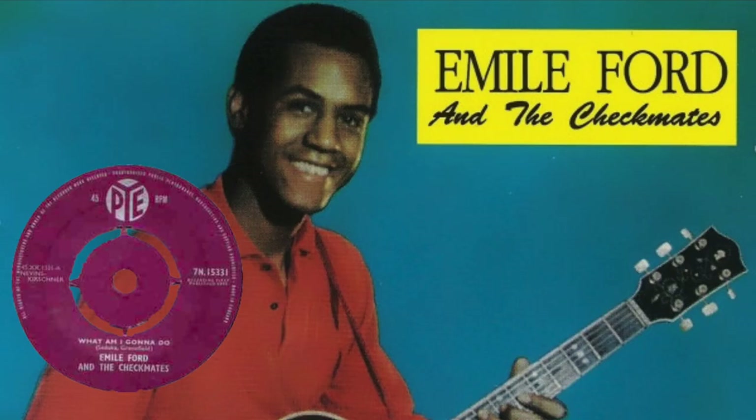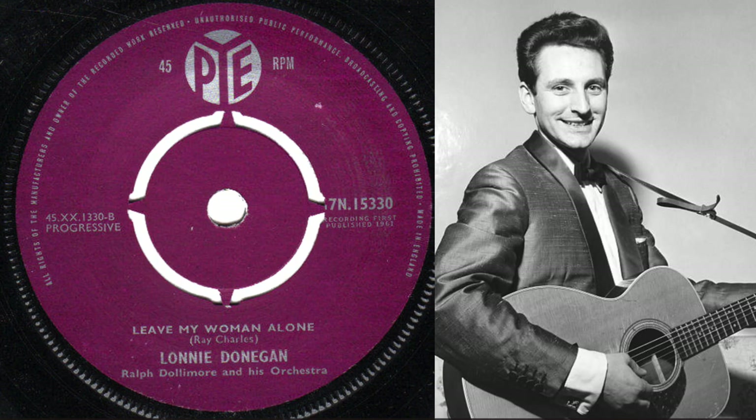New releases are Emile Ford with What Am I Going To Do?, and Lonnie Donegan singing Leave My Woman Alone.